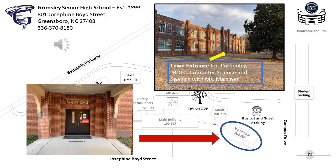If you're taking carpentry, JROTC, computer science, or Spanish with Ms. Martinez, then you want to enter the building at the front lawn entrance. Boys, if you have to go to the bathroom, you're going to have to go outside, usually to the music building, and on our breezeway which is our second floor entrance — it is a single door, so you really want to be mindful of space, especially right now.